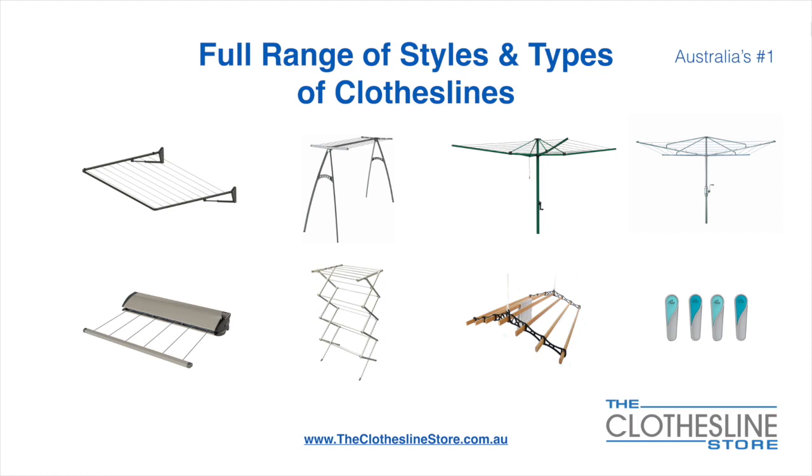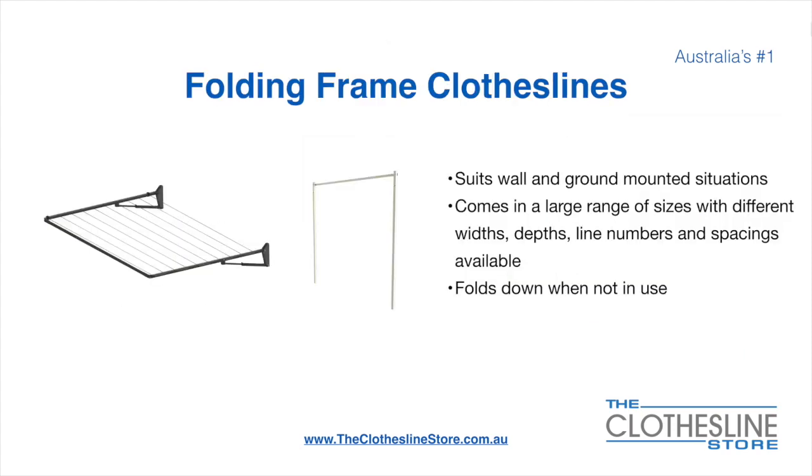We also carry retractable clotheslines, indoor-outdoor airers, ceiling mounted airers, and accessories which include products such as pegs. The folding frame clothesline suits wall and ground mounted situations. They come in a large range of sizes with different widths, depths, line numbers, line spacings and colours available. They also fold down when not in use, which is a very unique feature for this product.